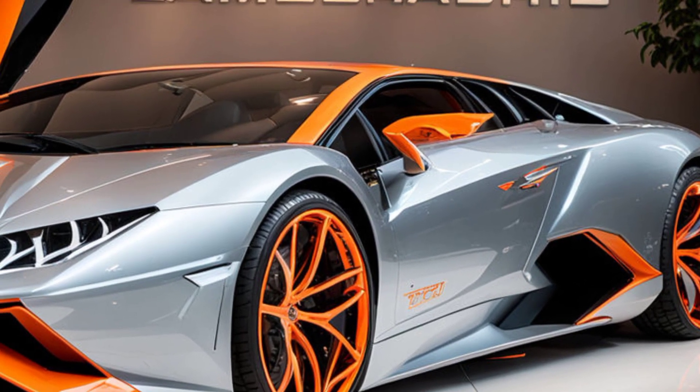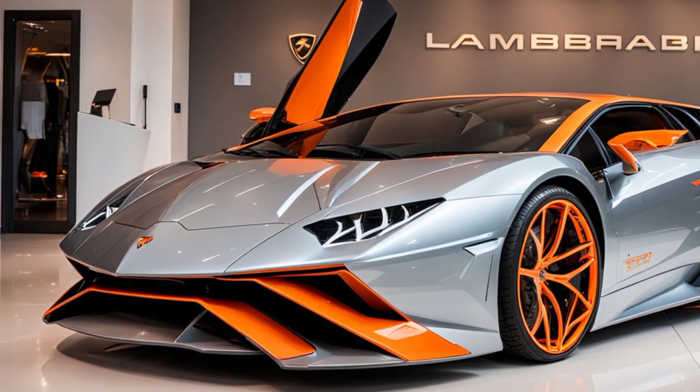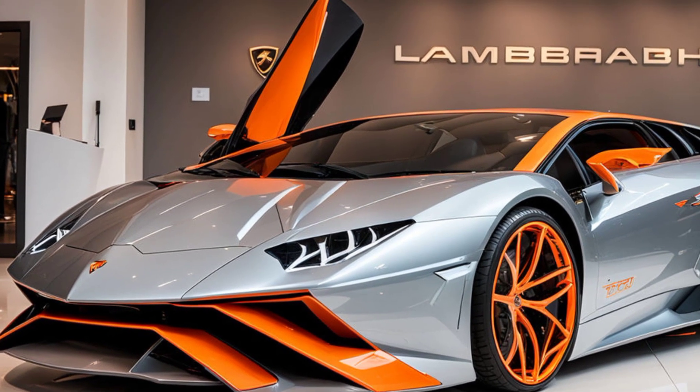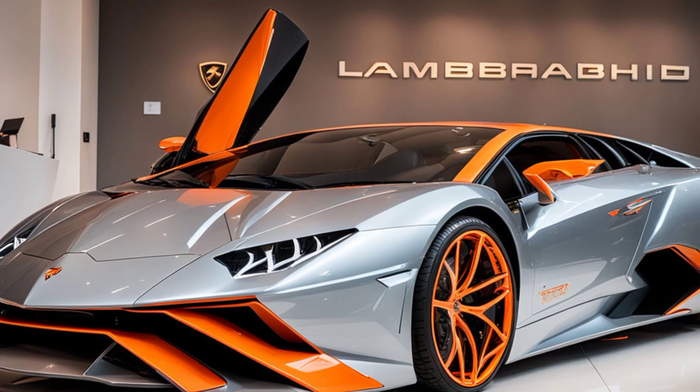In conclusion, the 2025 Lamborghini Revuelto is a marvel of modern automotive engineering and design. Its exterior is a perfect blend of aesthetics and functionality, designed not just to turn heads but to dominate the road. If you're a fan of supercars, the Revuelto is a car you won't want to miss.